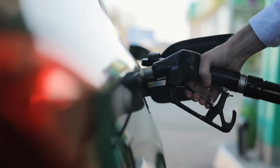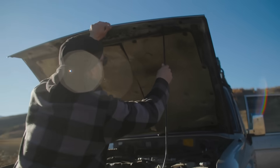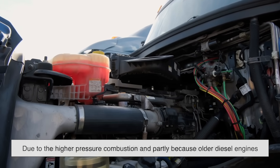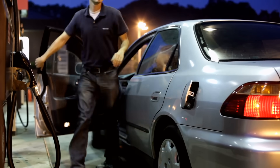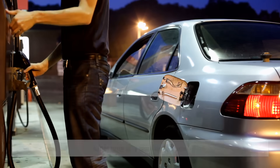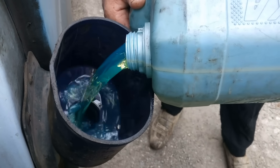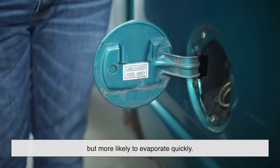One thing anyone can pick up on, without knowing a thing about engines, is the sound. Diesel engines are louder. That iconic clatter you hear from a delivery truck or older pickup? That's diesel doing its thing. It's partly due to the higher pressure combustion and partly because older diesel engines lack the insulation and muffling systems of modern vehicles. Today's diesel engines are quieter than they used to be, but they still have a rougher, more mechanical sound compared to the softer hum of a gasoline engine. Then there's the smell. Diesel fuel has a distinct, almost oily odor — if you get it on your hands, you know it's going to stick around for a while. Gasoline, on the other hand, has that sharp, volatile scent — still strong, but more likely to evaporate quickly.